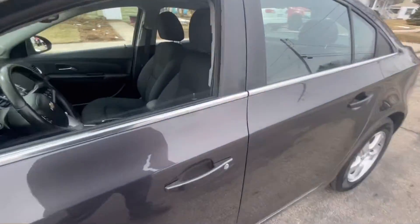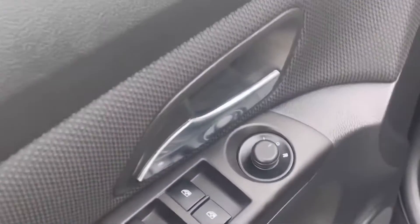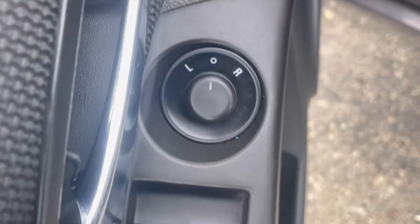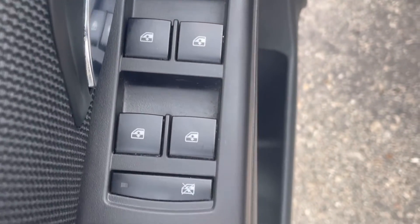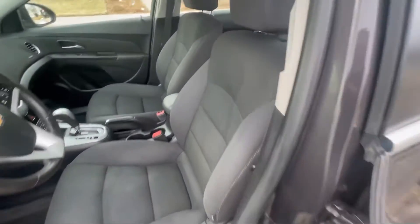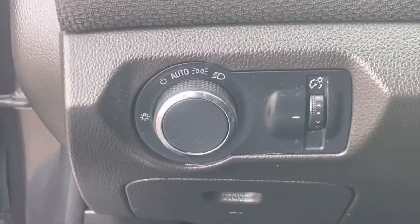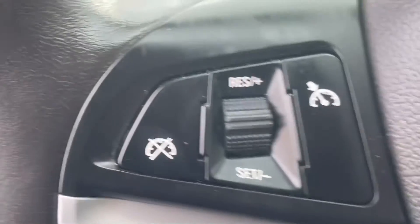As we walk inside and open up the door, you'll see the Cruze is pretty well equipped. On the driver's door, power mirrors and power windows, easily accessible at the driver's fingertips. The cloth interior. As we hop inside, we're going to take a look at the headlamp controls that, again, are easily accessible for the driver.